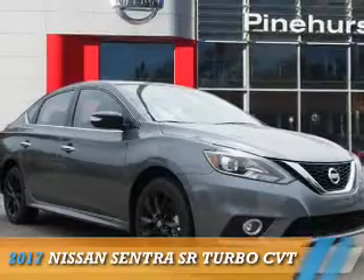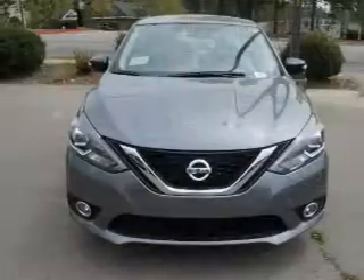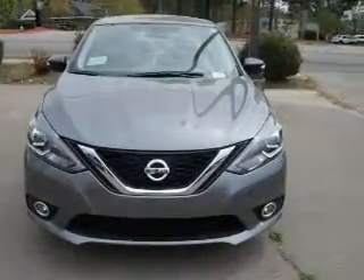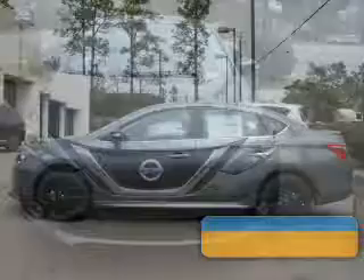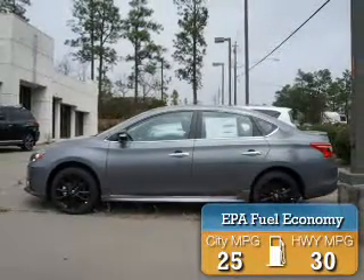Presenting the 2017 Nissan Sentra. It's powered by front-wheel drive, a 1.6-liter four-cylinder engine, and a continuously variable transmission. Great fuel efficiency saves you money by requiring fewer trips to the gas station.